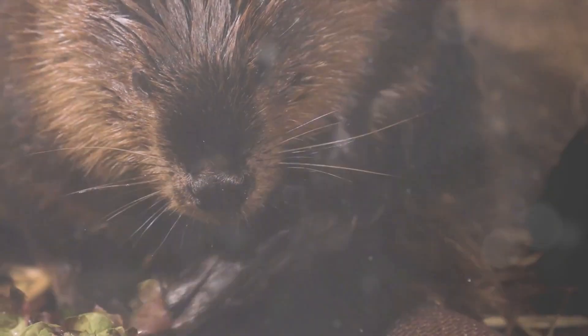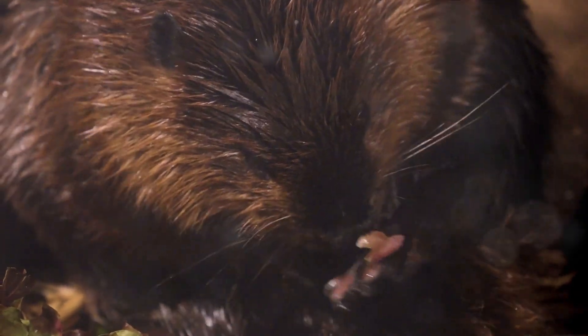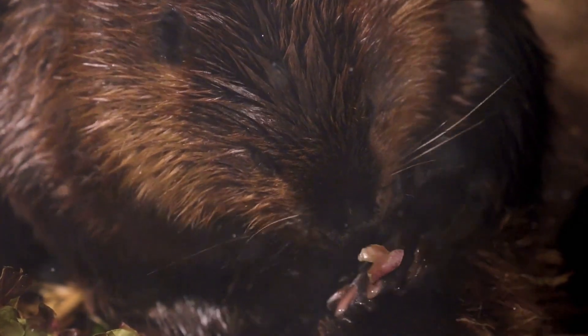As herbivores, porcupines feast exclusively on plants. Their favorite food? Tree bark. They use their sharp teeth to strip it off and munch on the nutritious inner layers.